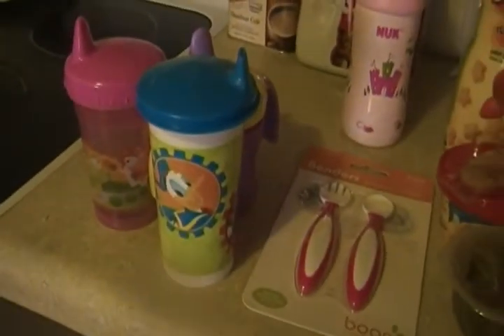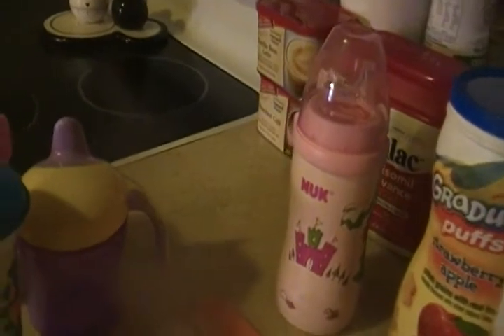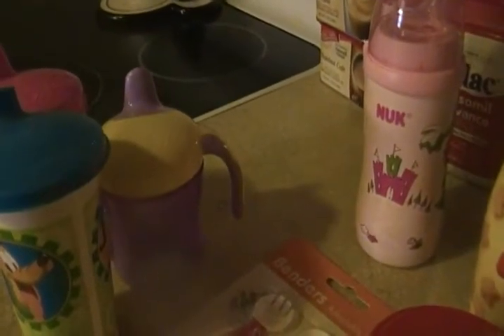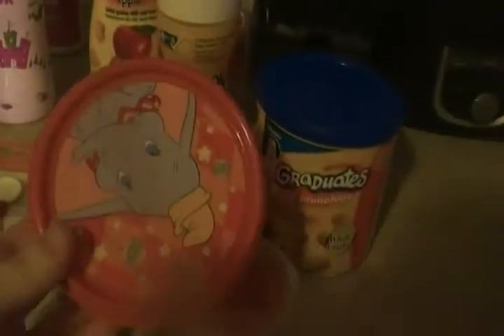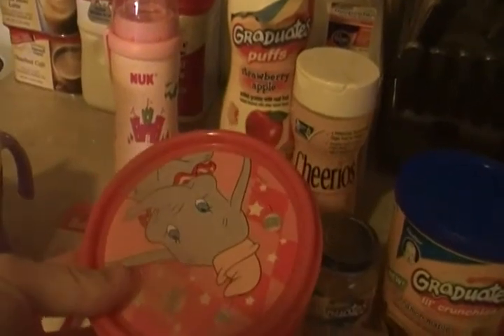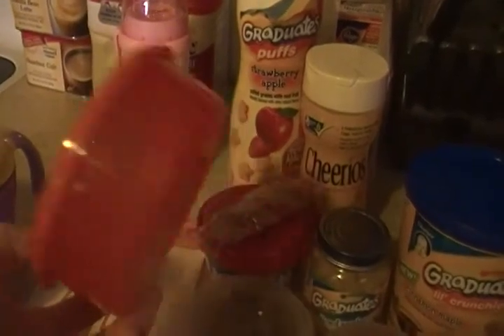We also have this sippy cup from the Tupperware company with Mickey, Donald, and some really cute characters on it. These are the cups she does take from. I also got these snack cups from the Disney store — our Disney store unfortunately closed. She's at Nana's this weekend, so we sent a cup with snacks there. These are really good for snack cups.